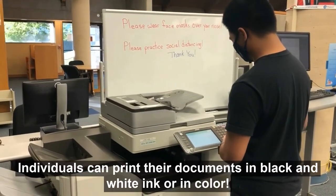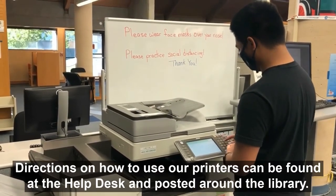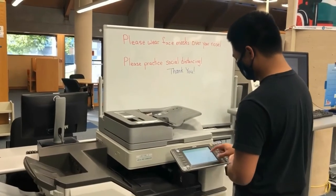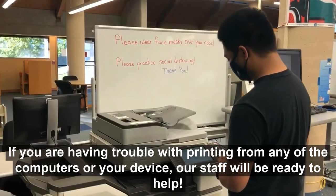Individuals can print their documents in black and white ink or in color. Directions on how to use printers can be found at the help desk and posted around the library. If you are having trouble with printing from any of the computers or your device, our staff will be ready to help.